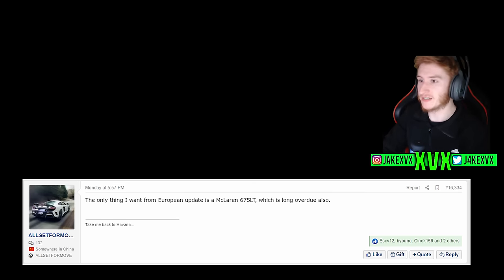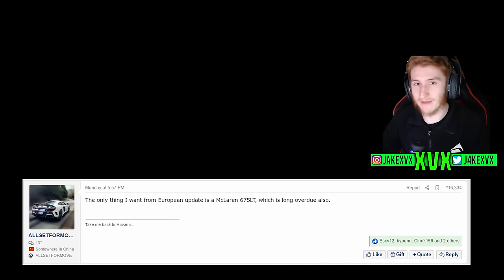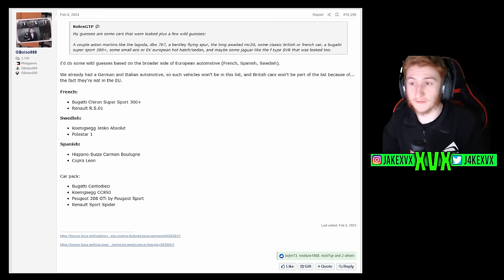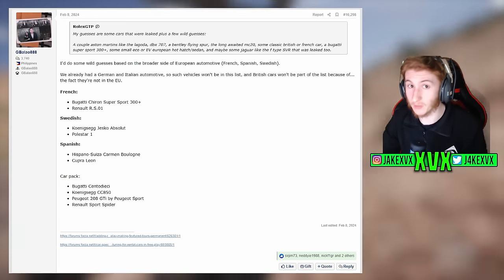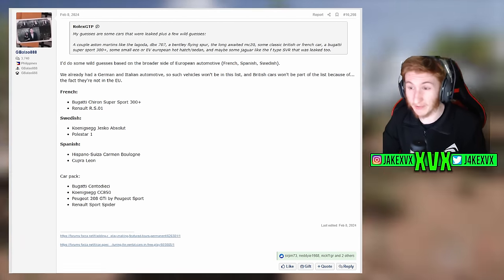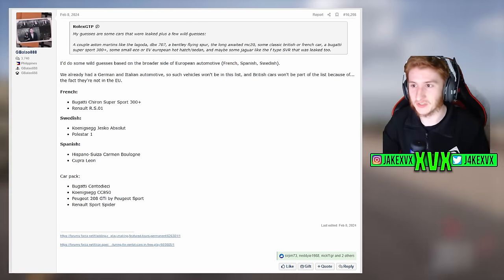A few predictions from the community: the McLaren 675LT is one request. European is quite a big region so the possibilities are endless. Some viewers suggest French cars, Swedish cars, Spanish cars, and a car pack. Cars like the Koenigsegg Jesko Absolute and the Polestar 1 have been mentioned — and the Polestar logo was actually spotted a few months ago, so Polestar could certainly be coming. There's also Bugatti and Koenigsegg on the wishlist. There are some awesome cars that could make it into this update.